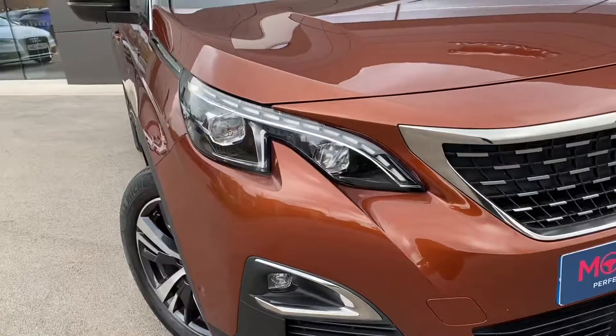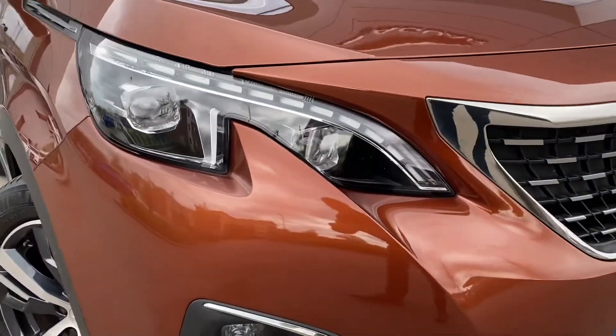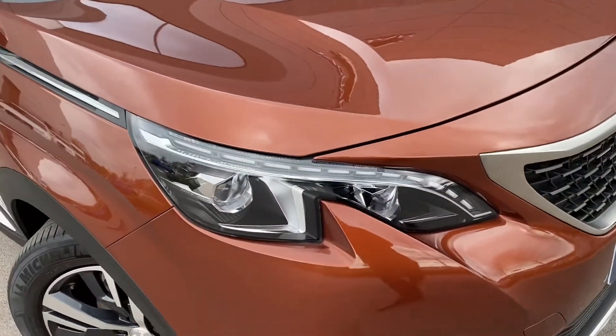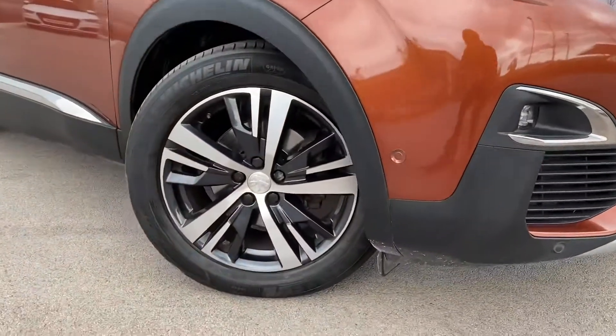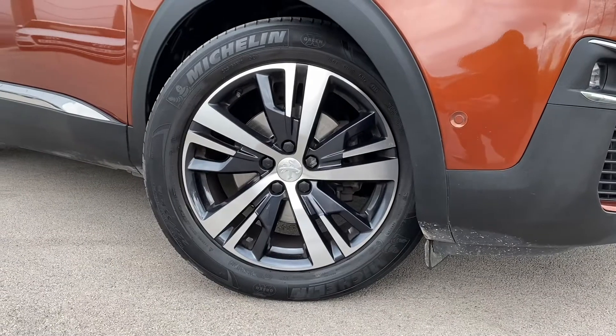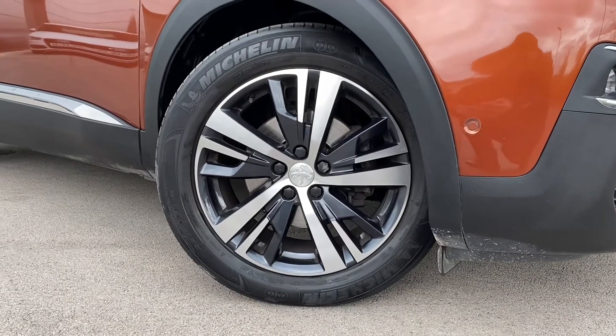This 3008 features full LED headlights with built-in daytime running lights, which look really stylish and help in a range of different driving conditions. The Peugeot also wears gorgeous 18-inch Detroit diamond-cut alloy wheels, which in my opinion really complement the car.